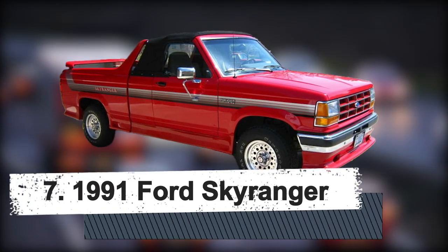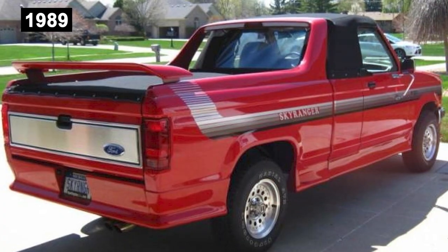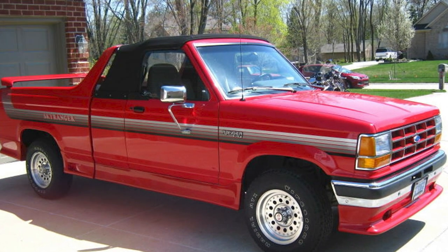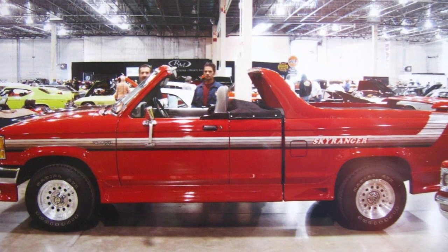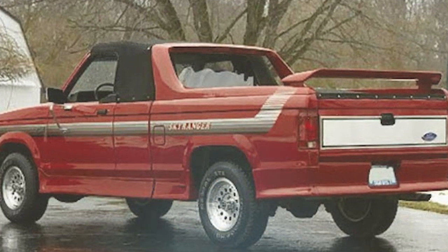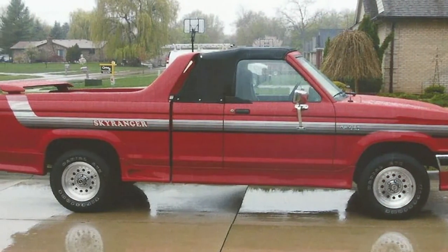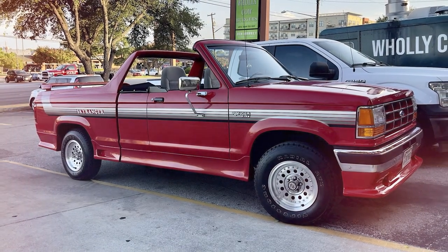Number 7: 1991 Ford Skyranger. Carroll Shelby and Dodge collaborated to create the amazing Shelby Dakota pickup truck in 1989. Ford saw this and realized it needed a competitive vehicle of its own, so in 1991 it created the Skyranger. Based on the extended Canranger, the Skyranger was a pickup truck with a unique drop-top design. It was a pleasure to drive thanks to its powerful Cologne V6 engine and all-wheel-drive setup. Unlike the Dakota's clunky setup, the roof of this extra-cab Ranger slides neatly into the space behind the front seats. With only 20 examples ever built, the Skyranger is a unicorn of a pickup truck.